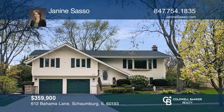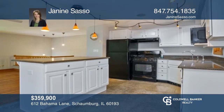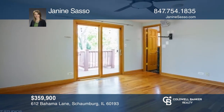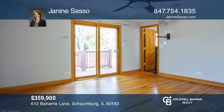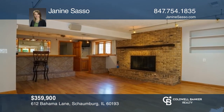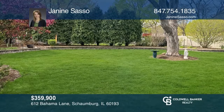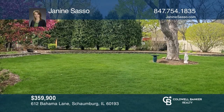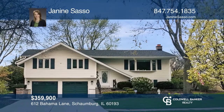This Schaumburg home is ready for a new owner with all hardwood floors and a huge addition. There are five bedrooms and three full bathrooms distributed over two floors. The downstairs is fully equipped with a fireplace in the family room, wet bar, as well as laundry. A private backyard oasis awaits you for all your summer fun. Act now and make this home yours by calling Janine Sasso.